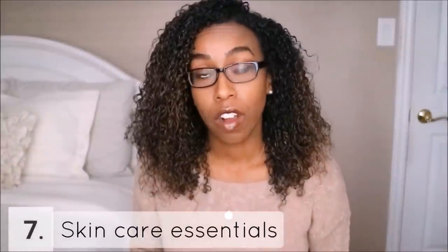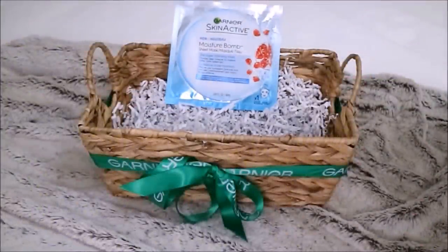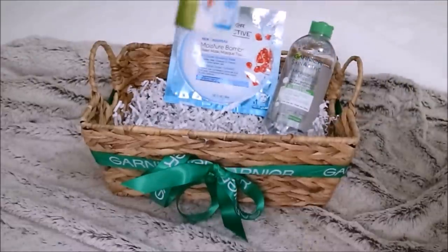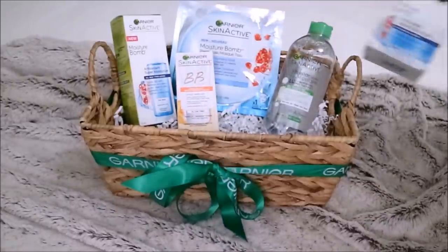Another option you can never go wrong with is skincare essentials, so I put together two gift baskets to show you. These Garnier products can be found at the drugstore: a sheet mask, micellar water great for oily skin, a moisturizing lotion, a BB cream, and lastly a moisture balm cream gel.